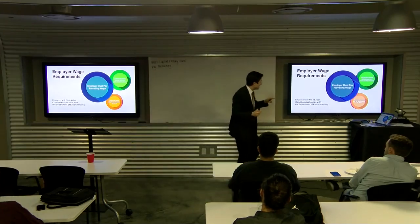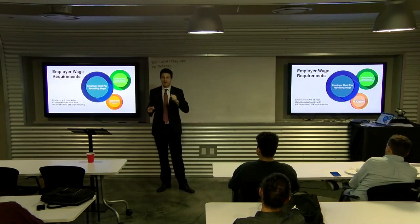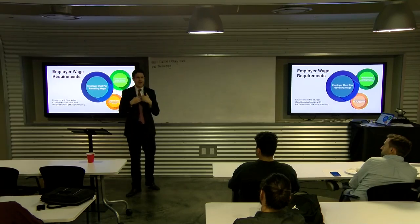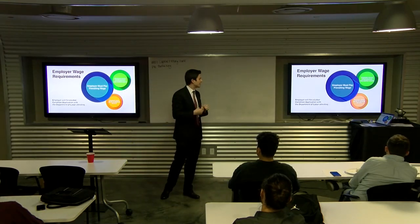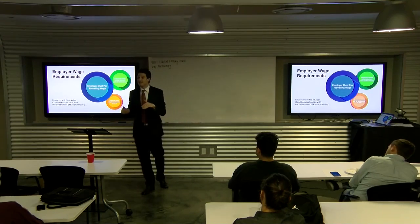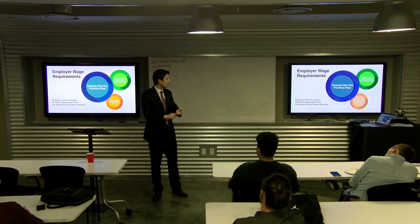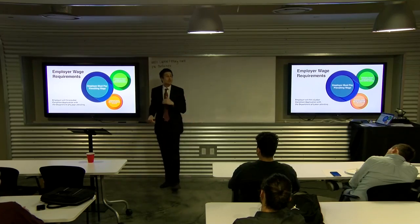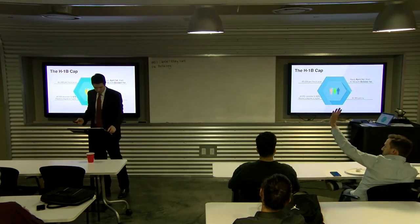The employee cannot reimburse or pay the employer for the H-1B. The employer must pay all the fees — all legal fees and all government filing fees for that H-1B petition. USCIS says if you get caught reimbursing or paying your employer for that, your H-1B is taken away and you're going home.